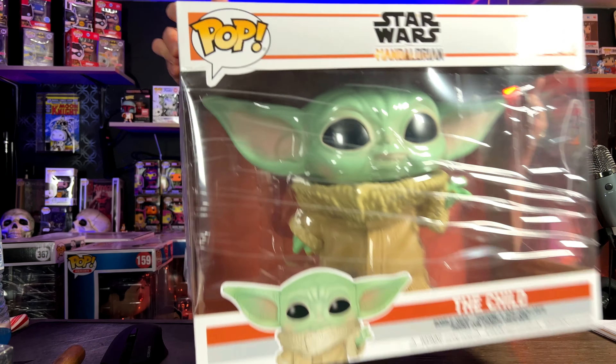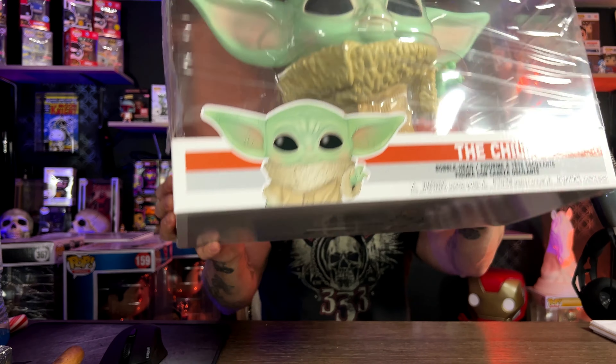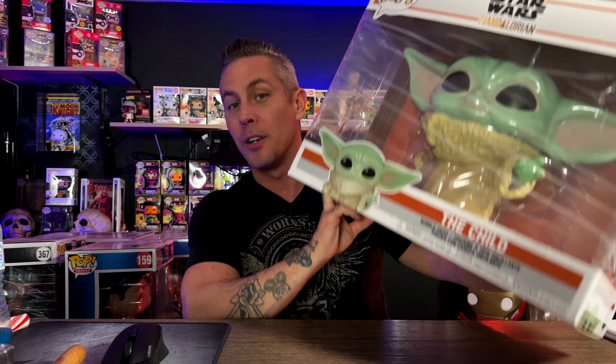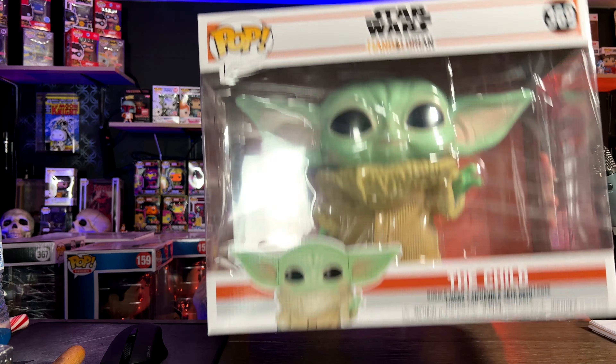Next is probably the widest 10-inch pop out there — the Grogu, number 6369. They show a bunch of them on the back. This thing is probably wider than any 10-inch pop they've made yet. It's a really big one and probably a must for a lot of Star Wars collectors.